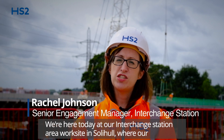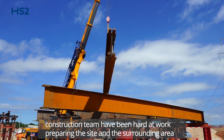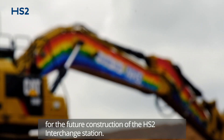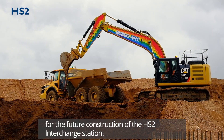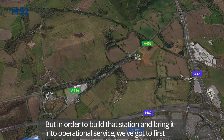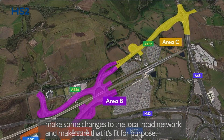We're here today at our interchange station area work site in Solihull where our construction team have been hard at work preparing the site and the surrounding area for the future construction of the HS2 interchange station. But in order to build that station and bring it into operational service, we've got to first make some changes to the local road network and make sure that that's fit for purpose.